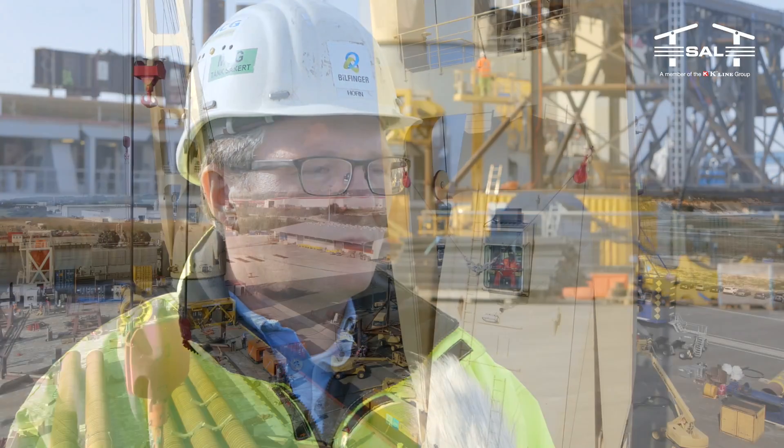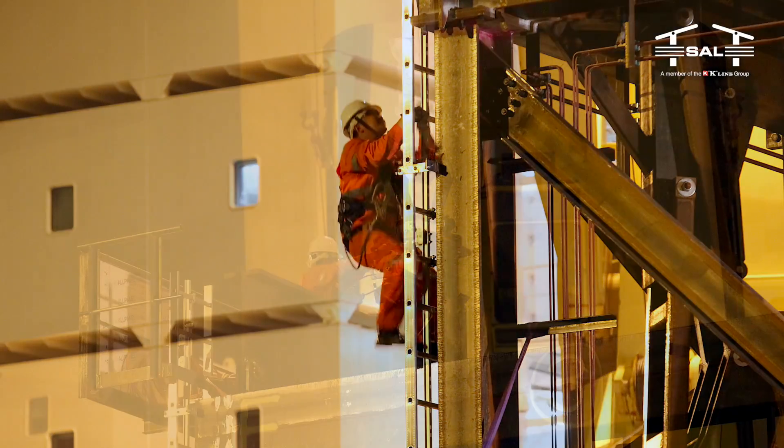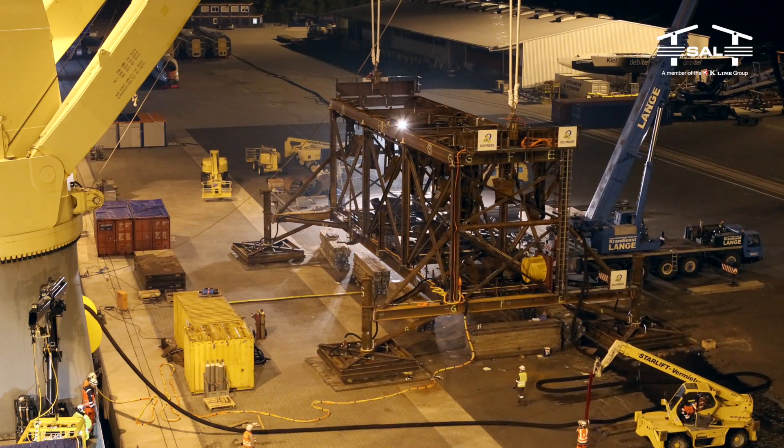My name is Moritz Horn, I am the managing director of Billfinger Offshore. With SAL, who was our partner from the very first moment in this project, we have gone through the tender and preparation period and we are very happy that we are close to performing the project.